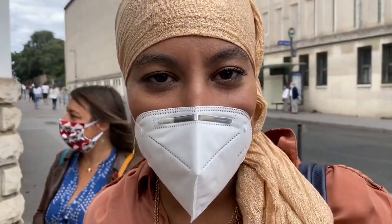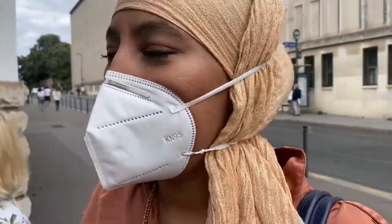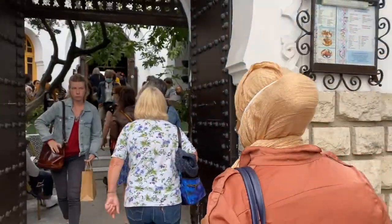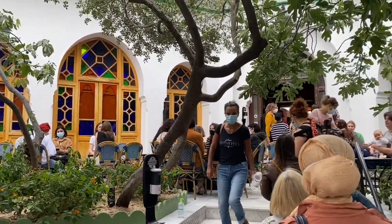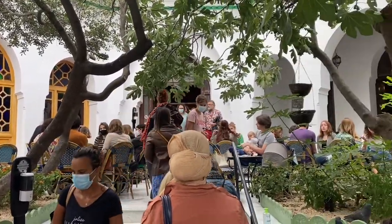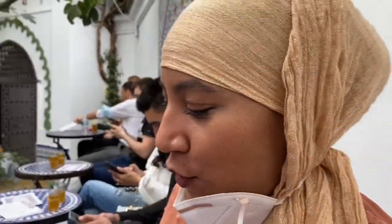La Gran Mezquita de París tiene una zona de cafetería y tetería, y vamos a intentar entrar y enseñárosla. La verdad es que no me esperaba que hubiese tantísima afluencia de gente, y además la mayoría no musulmana, porque se ven muchos turistas. La verdad es que me ha llamado bastante la atención, pero es súper chula.